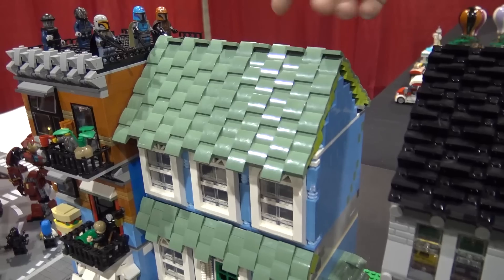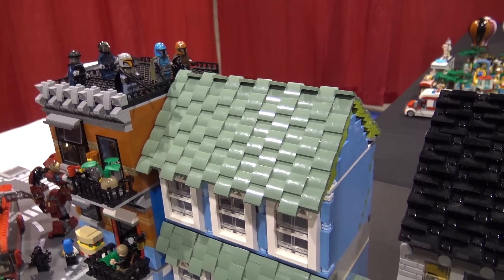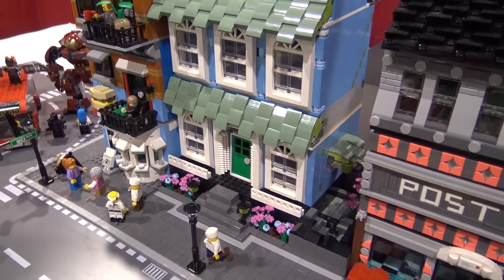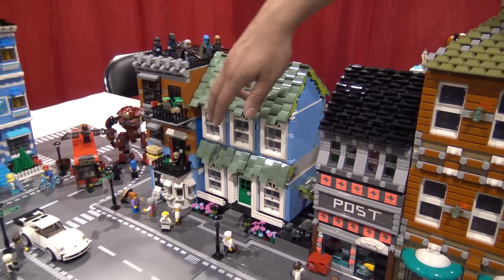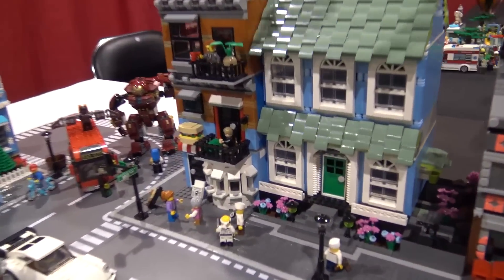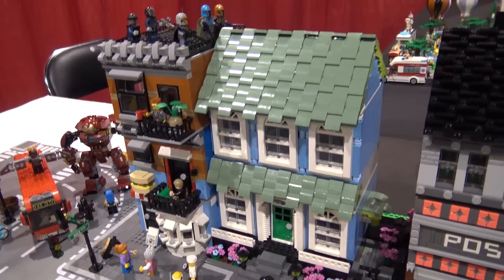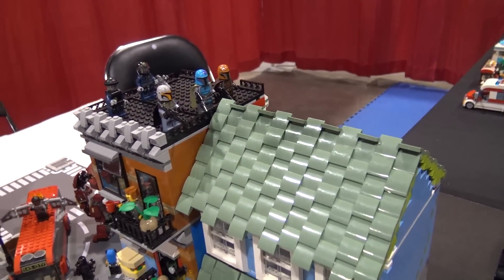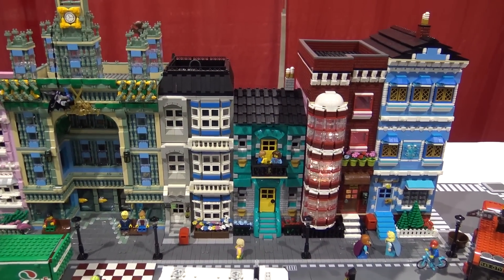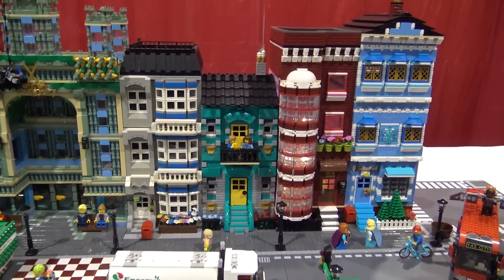I wanted to build a house with this roof tile, so I built the roof first and then built the rest of it down — I just thought it would be cool. Then there was a three-in-one that had that burger on it, so that inspired me to build this deli, and there are a couple Mandalorians over here. And over here are Anna and Elsa's townhouses, so I got that snowflake piece from the Elsa figure and was like, okay, how can I do this?